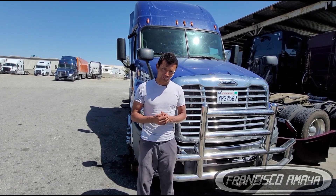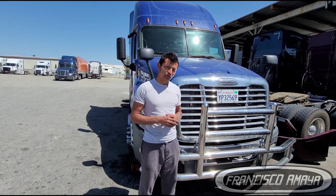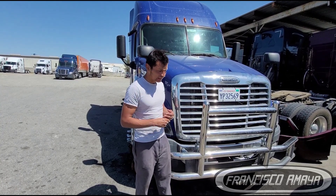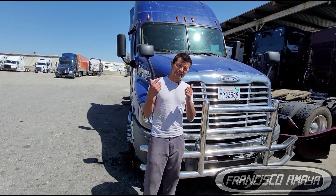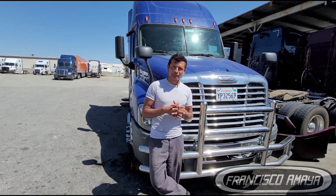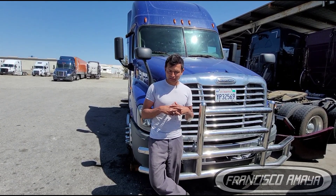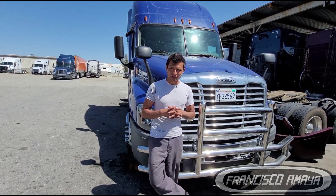That way you can save some money if that is the case, or at least know what type of problem and what type of solution it is, so that way when you take it to a shop, you know what they want to do. Now, in the case of this truck, the owner was asking me about the delete. I don't know if you guys know about the delete, but I'm pretty sure you already know. The delete is a way to actually remove the emission system completely off of the truck.